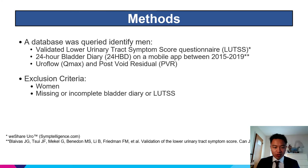A database was queried to identify men who completed both a validated lower urinary tract symptom score questionnaire along with a 24-hour bladder diary on a mobile app between the years of 2015 and 2019. Additionally, uroflow and post-void residual was also collected. Exclusion criteria included women or those with missing or incomplete bladder diary or LUTS symptom score questionnaire data.